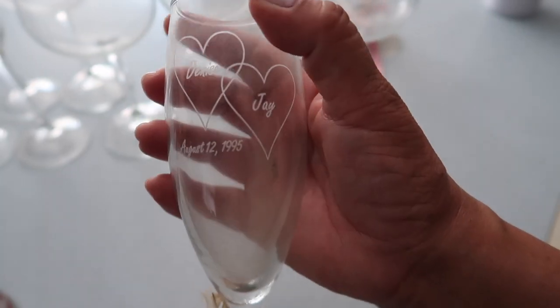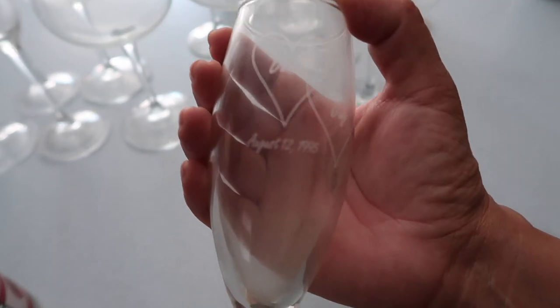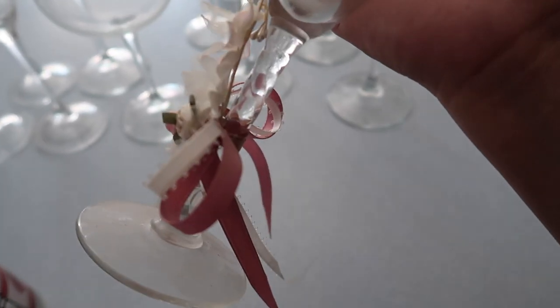This one just cracks me up. It's a Denise and Jay, and that's not even me or my Jay, and that's not when we got married. Why am I holding on to this?